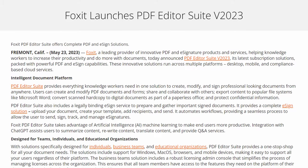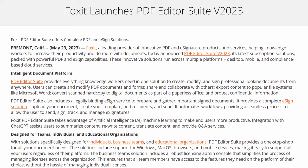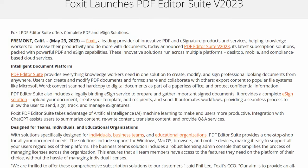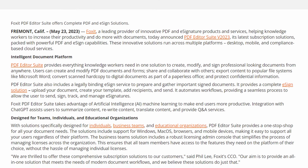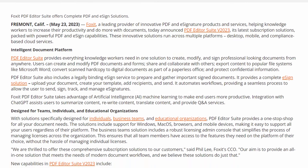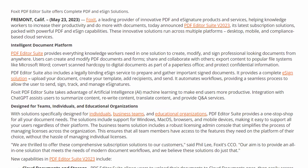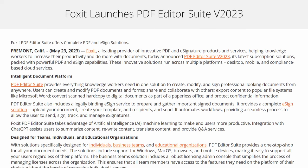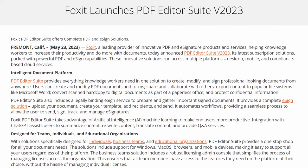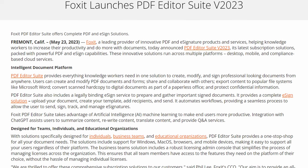According to the press release from this morning, Foxit, leading provider of innovative PDF and e-signature products and services, helping knowledge workers to increase their productivity and do more with documents, today announced PDF Editor Suite version 2023. The latest subscription solution, packed with powerful PDF and e-sign capabilities, these innovative solutions run across multiple platforms: desktop, mobile, and compliance-based cloud services.